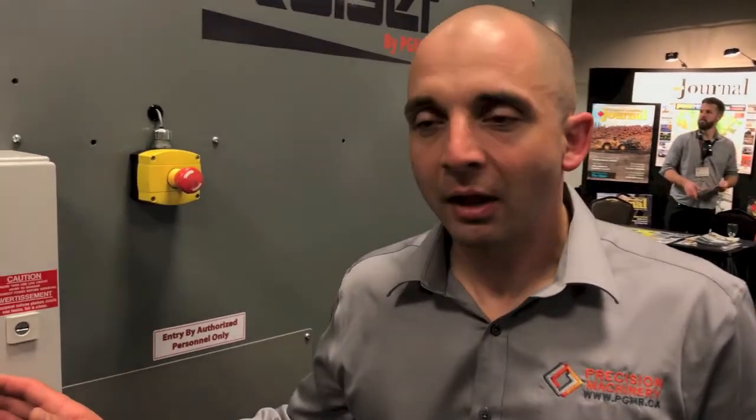The interface allows us to program all sorts of different aspects about the knife grind. It's completely customizable to your mill. Key knife, Aguson, Cortex — we can grind them all.